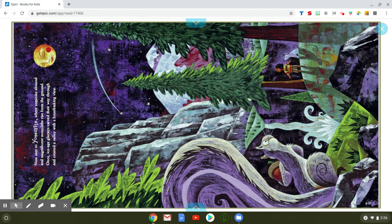You have to tilt your head to read this page. Now east to Yosemite, where sequoias abound and magnificent monoliths rise from the ground. Once ice age glaciers carved their way through and created a valley with a breathtaking view. Tilt your head to the side and just take a look at this beautiful illustration — there's tall trees, the beautiful mountains in Yosemite, the squirrels, the moon and all the stars in the sky.